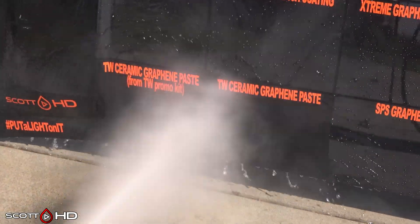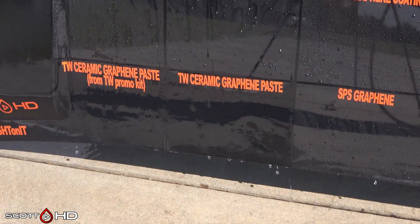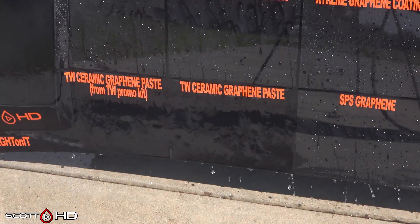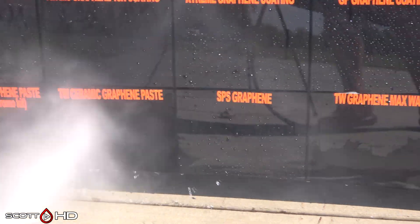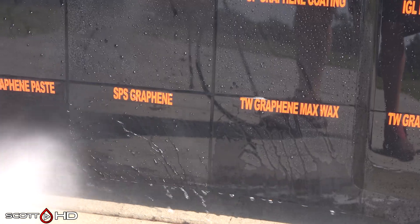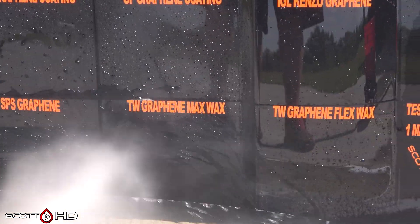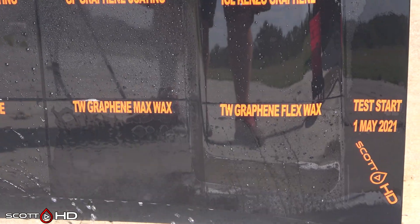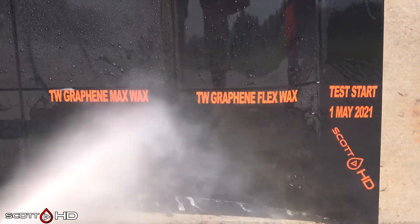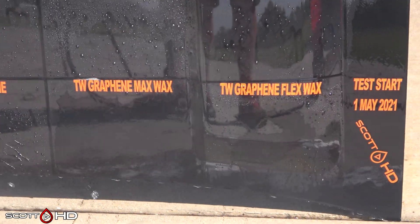On to the bottom row: the two Turtle Wax Ceramic Graphene Pastes — one from the kit they sent me to push to YouTubers and one I bought myself — they're both performing the same, which tells me there's no trickery involved. SPS Graphene is looking good.